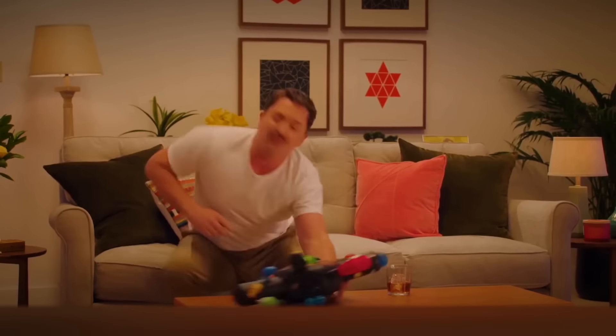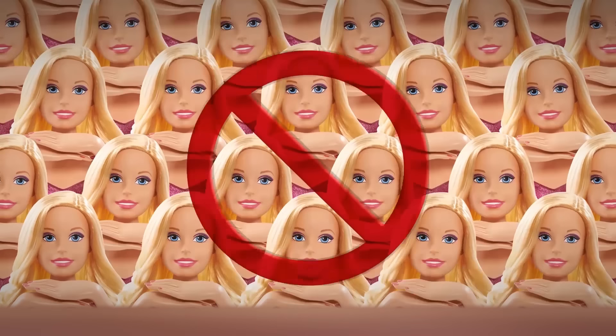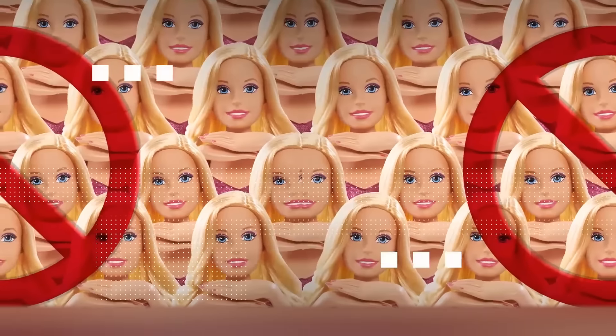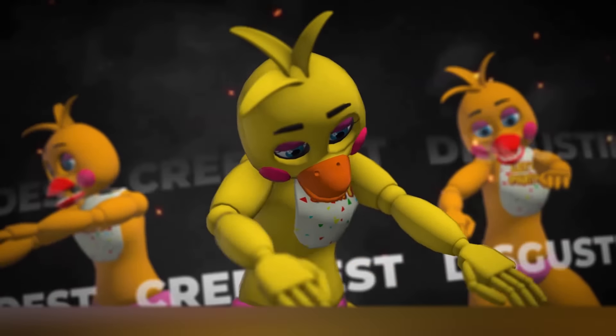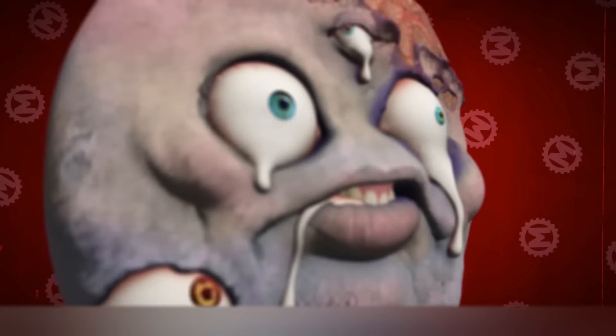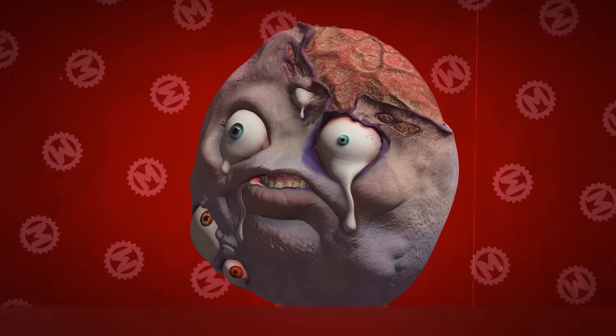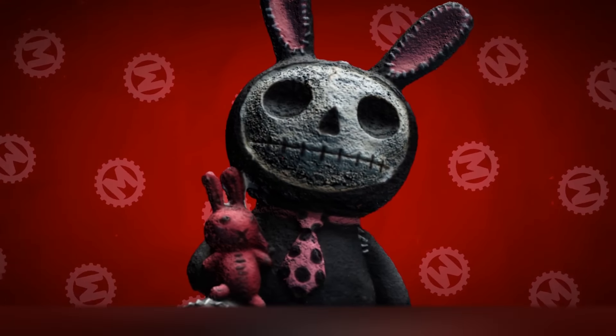Hello everyone. We're already too old to play with children's toys, but we're not going to show you Barbie dolls or plush bunnies today. In this video, you will see the weirdest, creepiest and most disgusting toys from around the world. Believe us, you're lucky that you didn't have any of these as a kid. You would probably grow up to be a completely different person. Let's get it on.